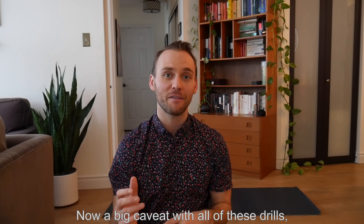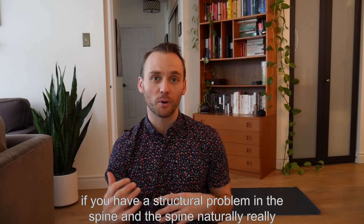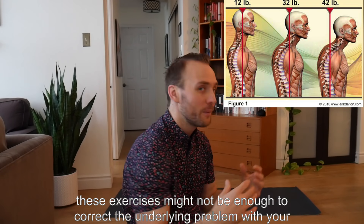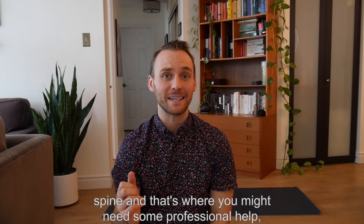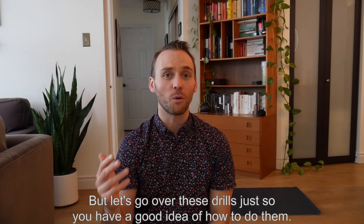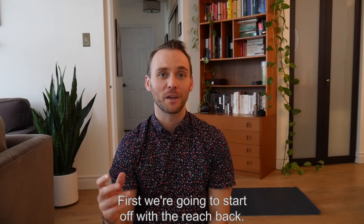A big caveat with all of these drills: if you have a structural problem in the spine and the spine naturally rounds forward, these exercises might not be enough to correct the underlying problem and that's where you might need some professional help — but an examination would be required. Let's go over these drills so you have a good idea of how to do them. First, we're going to start with the reach back.